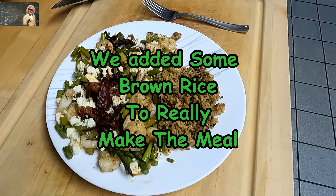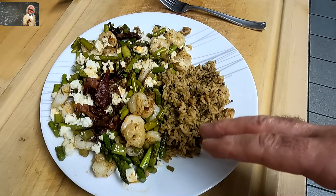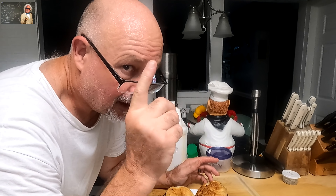This is so good you will not believe it. I know you'll see all over the internet how somebody says something is good, but this is amazing. Mr. Know-It-All out.